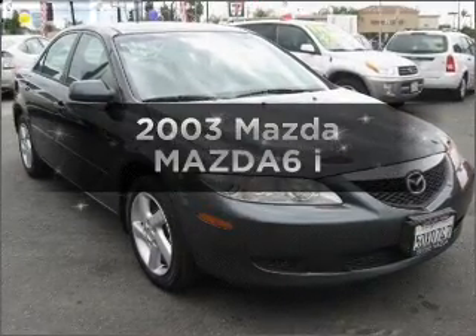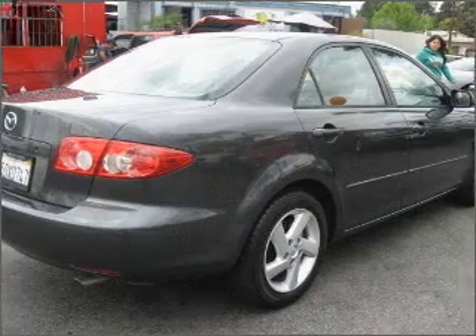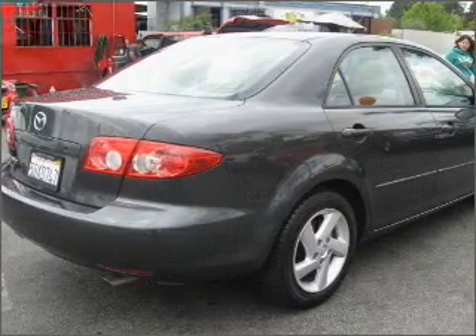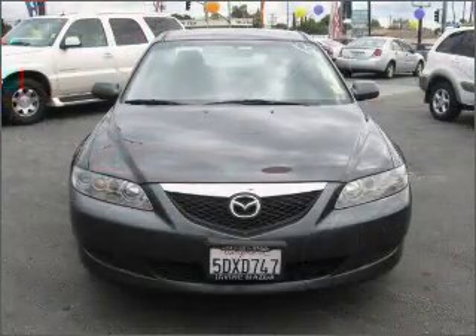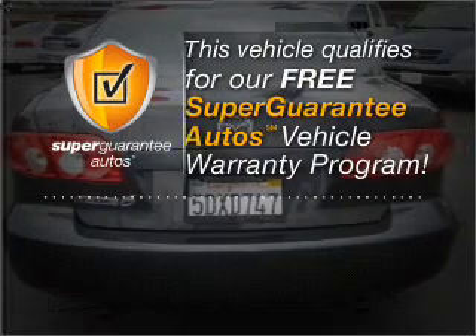Check out this 2003 Mazda Mazda6. If you're looking for an automobile with great attributes, look no further. With an efficient four-cylinder engine that responds smoothly to its automatic transmission, this vehicle qualifies for our free Super Guarantee Autos Vehicle Warranty Program.